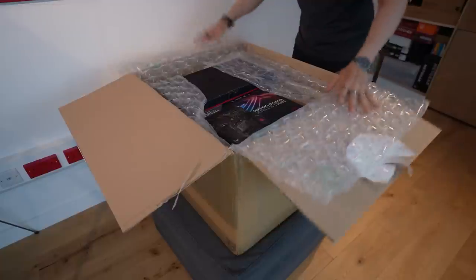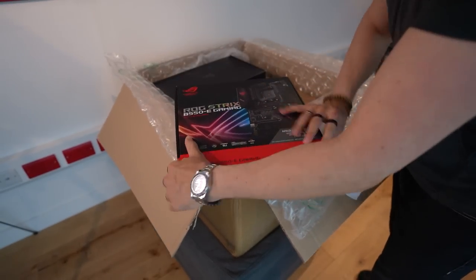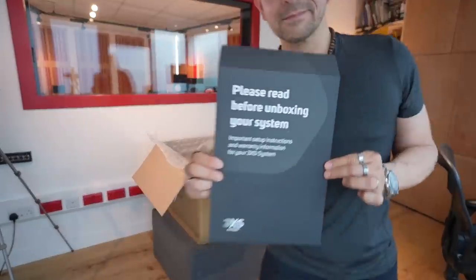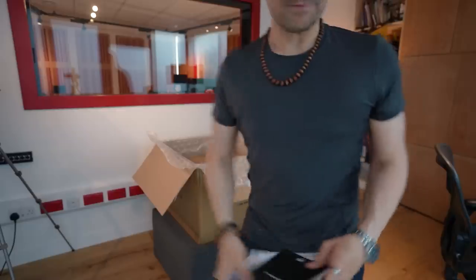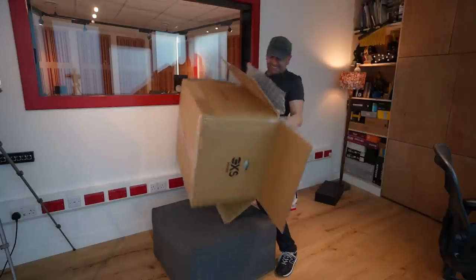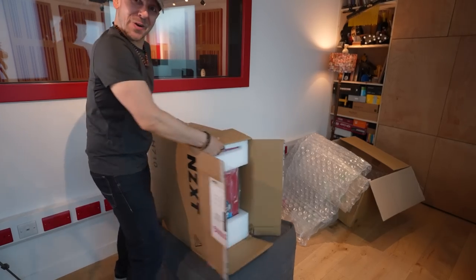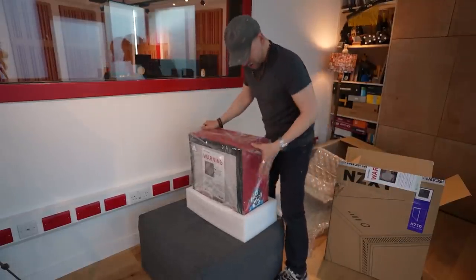Hello there! So right here we've got the box for the motherboard, and obviously the unit has already been assembled by scan. Thank you very much. This must be the power supply and it's already in. Yeah, these are all the specs of the machine — we'll go through it, don't worry. Oh yeah, my matryoshka game is strong! Who's in there? I don't believe it! No way!